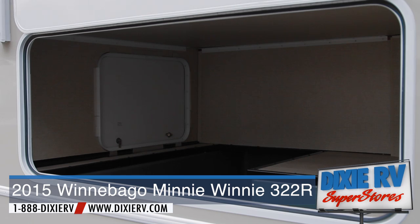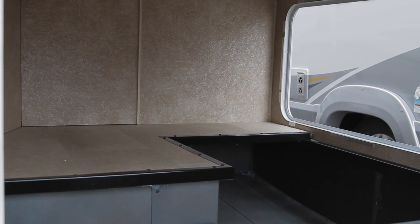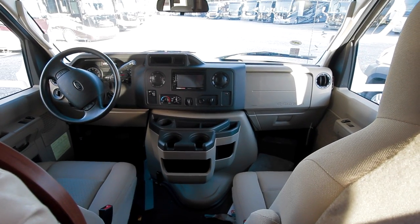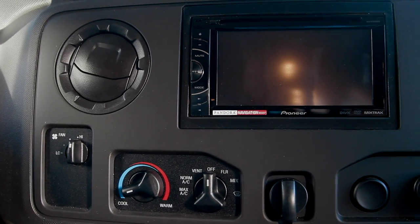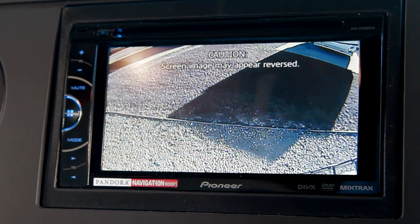Traveling families will love the surprisingly generous cargo capacity made possible by the large rear storage compartment. Settle into an easy to drive RV with fully adjustable cab seats. Your dash radio includes a rear view monitor system with a 6 inch touch screen monitor, AM FM stereo, iPod input, and rear color camera.